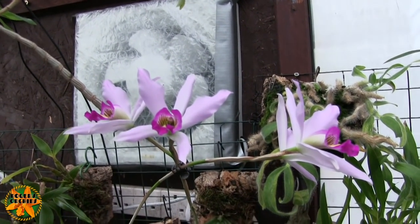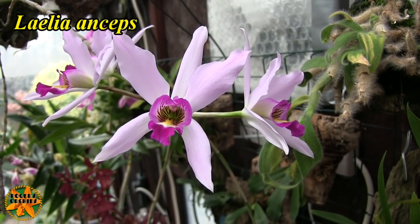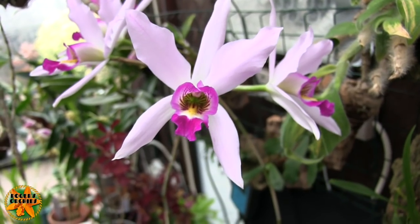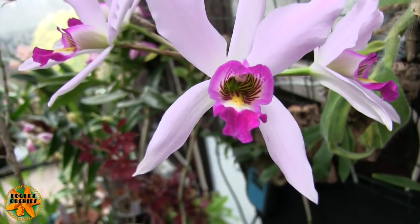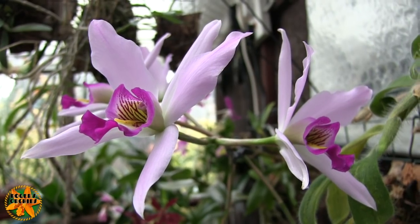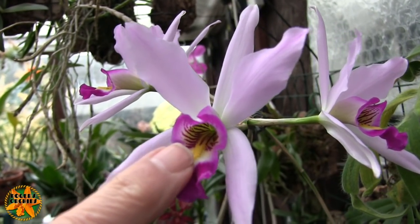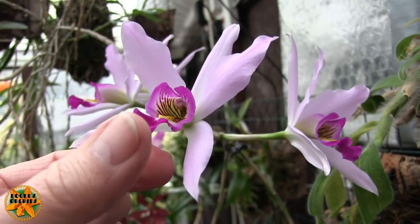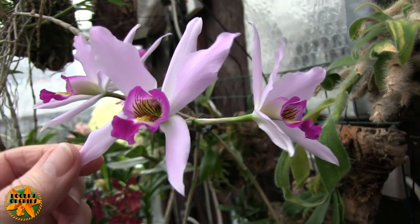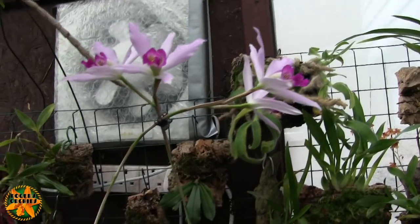Last but not least is Laelia anceps. I'm not sure how much longer these blooms are going to last, but they have done very well and it is still my favorite Cattleya-alliance bloom. I've never quite been able to say exactly why, but it's something to do with the stripes and spots in the lip, the shape of the lip itself, the colors on the inside. It just catches my eye every time. Only four blooms this year, but that's better than none.